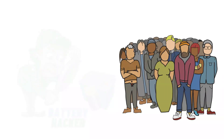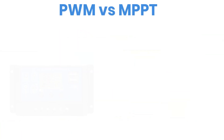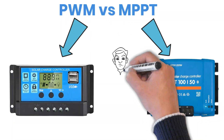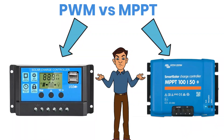Hey everyone, welcome to Battery Hacker, the place where we break down solar power in simple, practical ways. You've probably heard of two main types of solar charge controllers, PWM and MPPT, but which one should you actually use for your setup? Let's break it down in a simple way, and I'll give you clear reasons to choose one over the other.